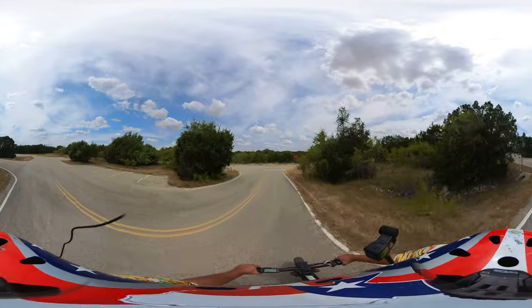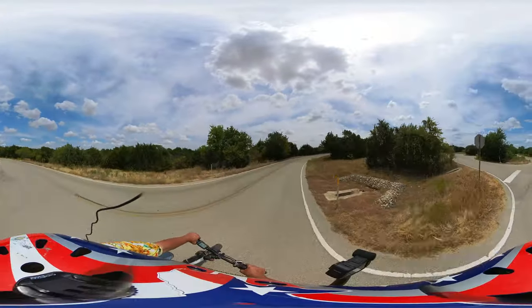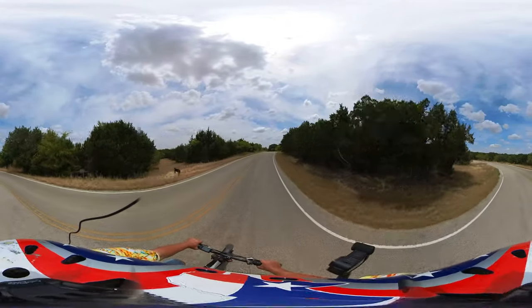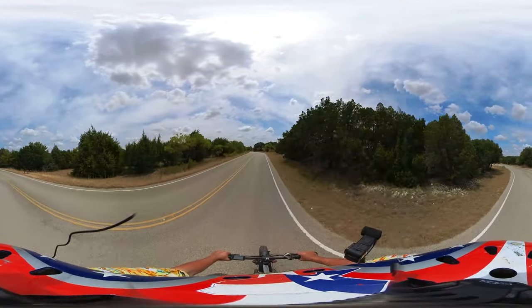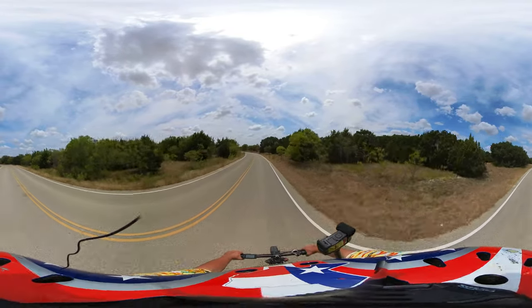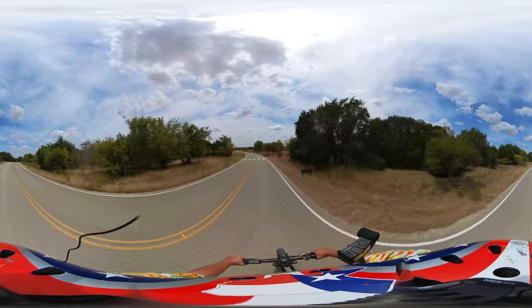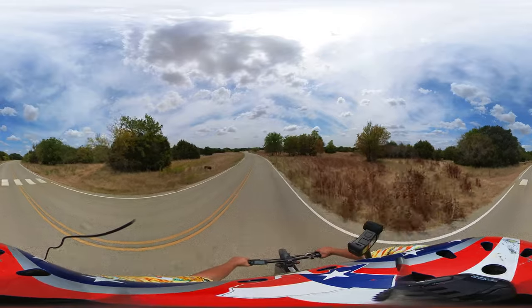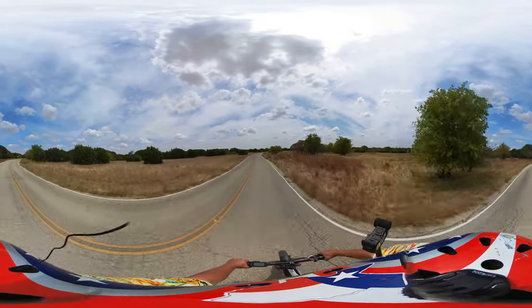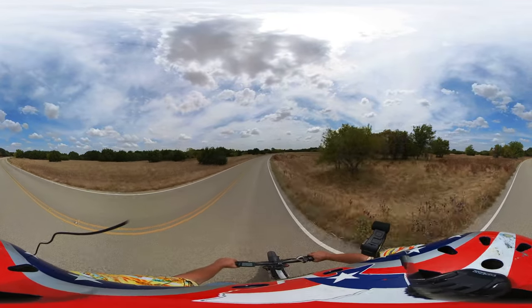We're in the last days of August. Everything is tinder-box dry and we have a burn ban in effect across the whole state of Texas.